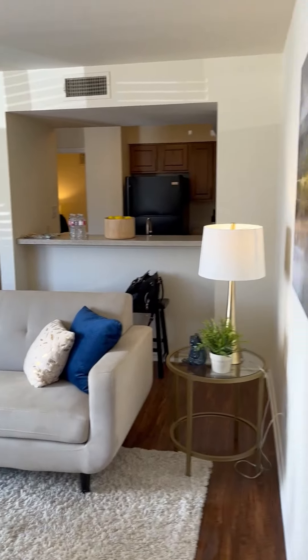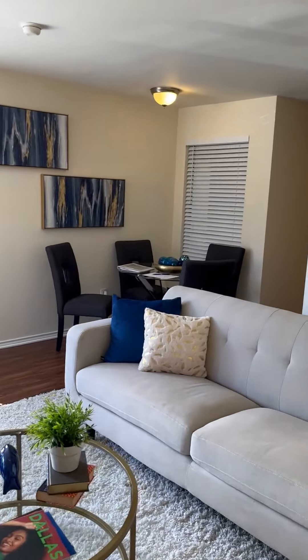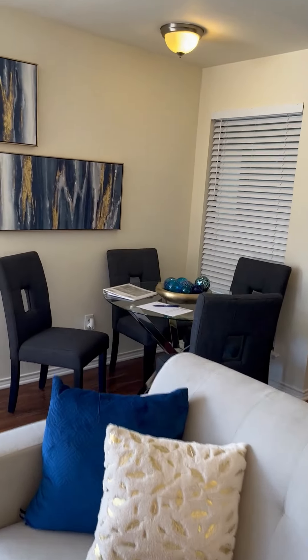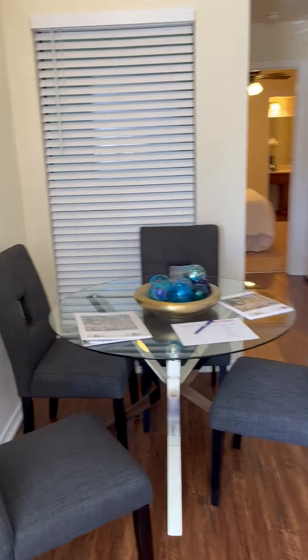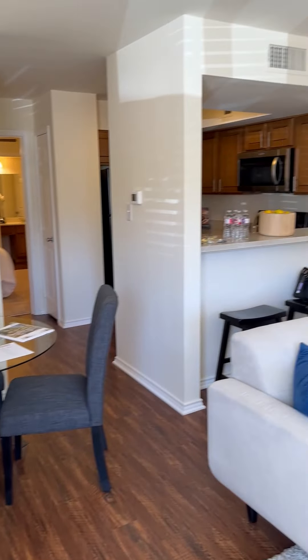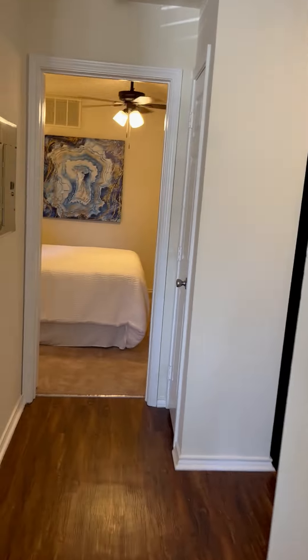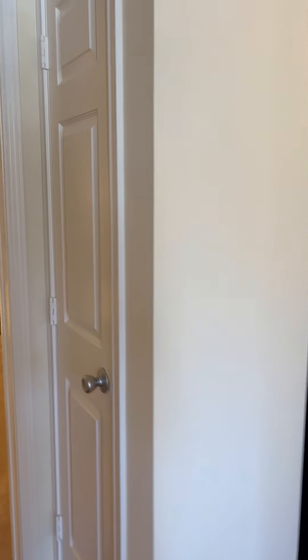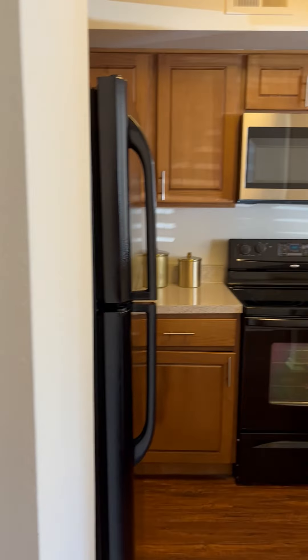I'm going to stand in the corner so you can get a good idea of how the room and the space looks. It has a separate eating area — not large, but you don't really need a large space when you're dealing with a one-bedroom, one-bath condo. As I move through, you can see the kitchen space as well.